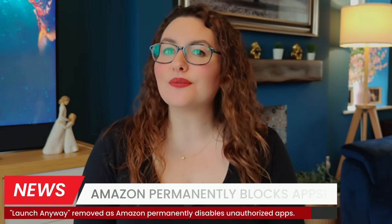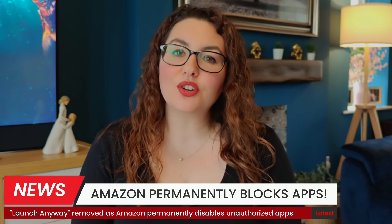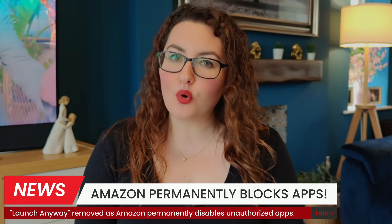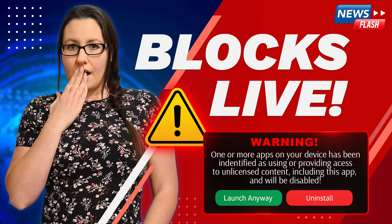Hey everyone! Welcome back to the channel — it's finally happened. Amazon has now moved past the original launch-anyway warning and they've started fully blocking certain apps on Fire TV devices. If you saw my previous video, you'll know that stage one was just a warning, but now we've entered stage two and the changes are much more aggressive. So let's break down exactly what's happening and what your options are right now.